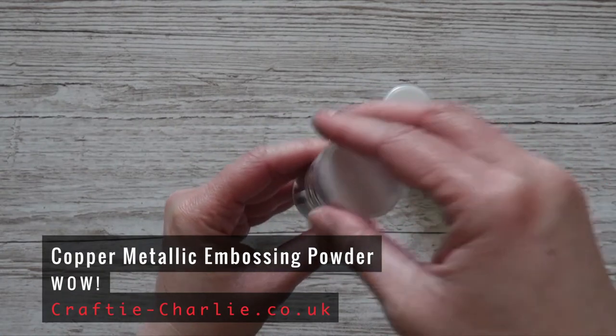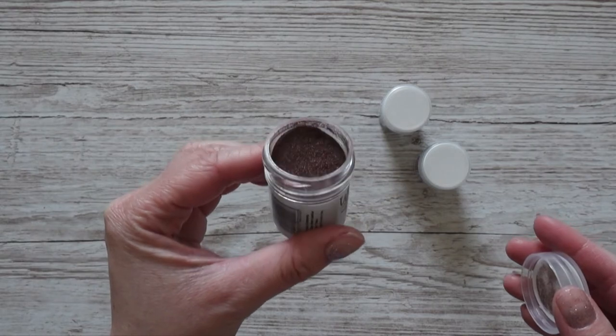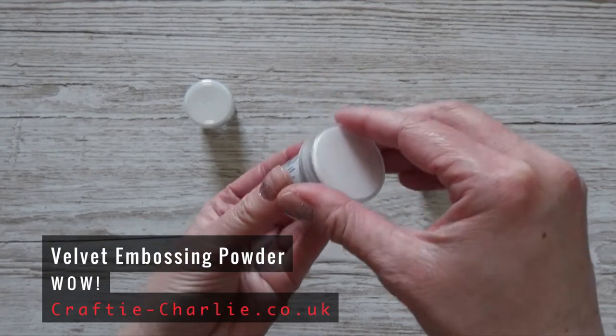Since I was shopping at Crafty Charlie I knew they sell WOW embossing powders. For certain supplies I like to stick with one brand because of storage — I like to have the same size jars for embossing powders, otherwise it's difficult to store them. WOW embossing powders are really good quality and I really like the metallic colors. Last year I got brass and platinum, and now I got the metallic copper — it's a really nice rich color. I can't wait to use it. I'm also starting to think about Christmas and I added two sort of Christmassy embossing powders.